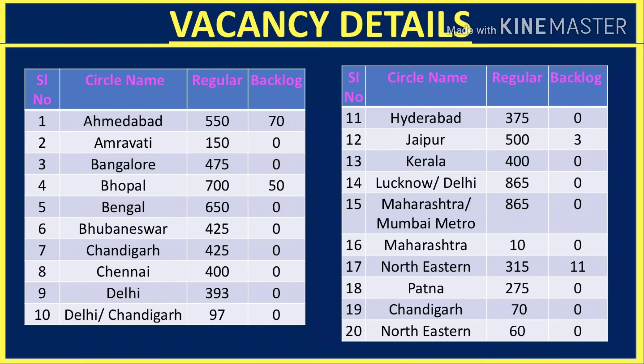In Ahmedabad, 550 vacancies are on a regular basis and 70 on a backlog basis. In Amravati it is 150. In Bhopal it is 700 vacancies. In Bengal it is 650, Bhubaneswar is 425, and Chandigarh is similar.